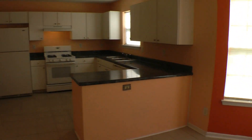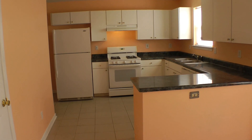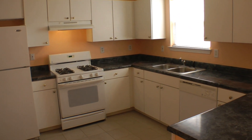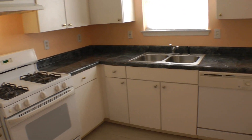This opens right up into the kitchen. As you can see, you have plenty of cabinet space and countertop space, storage above and within the cabinets. Dishwasher, gas stove, refrigerator — all appliances are included in the rental.